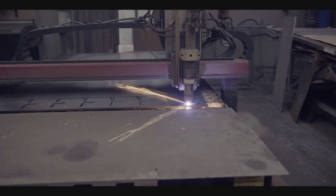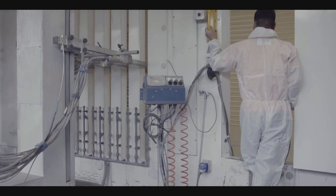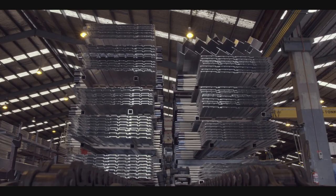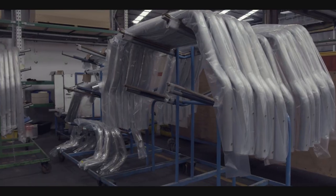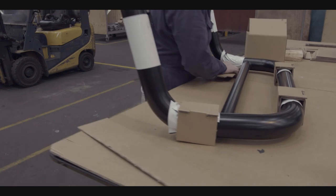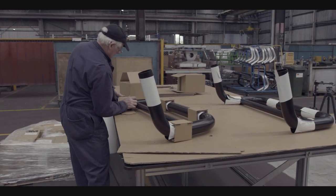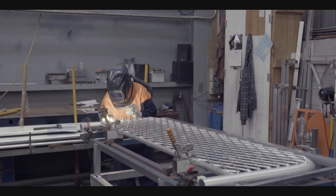It can design, cut, form, machine, weld, polish, paint and pack and deliver to your door. Under the Titan brand, it has supplied tens of thousands of sports bars to Australian car manufacturers and continues to supply a number of aftermarket automotive parts today.